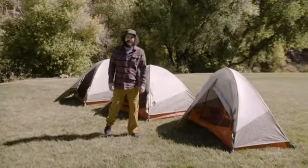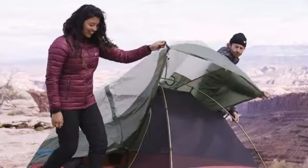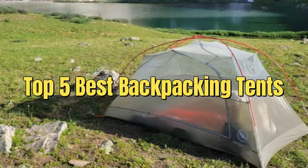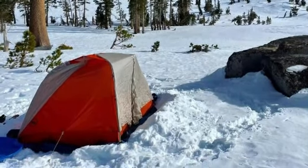Hello, outdoor enthusiasts. Welcome back to our channel, where we bring you the best gear reviews and tips for your next adventure. Today, we're diving into the world of the top 5 best backpacking tents. Whether you're planning a solo trek or a group camping trip, having the right tent is crucial.